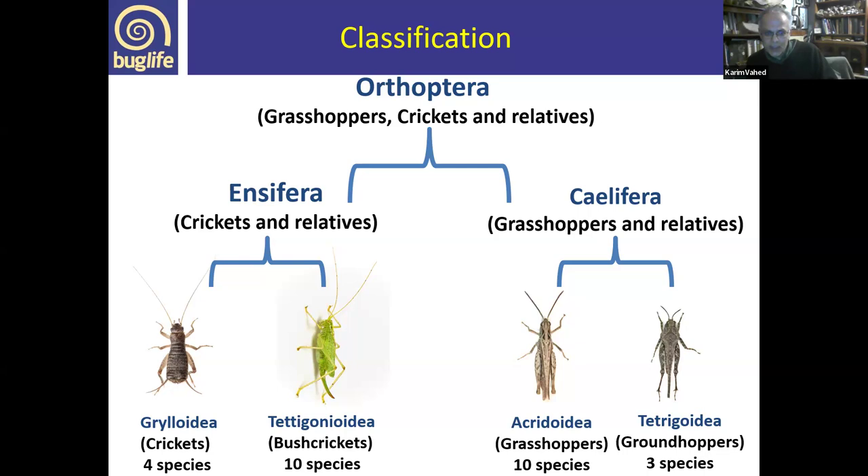Within the crickets and relatives, there are several groups found in the UK. Within Ensifera, we have the true crickets, the Grylloidea, and the bush crickets, the Tettigonioidea. Within Caelifera, the grasshoppers and relatives, we have the grasshoppers, the Acridoidea, and the groundhoppers, the Tetrigoidea.